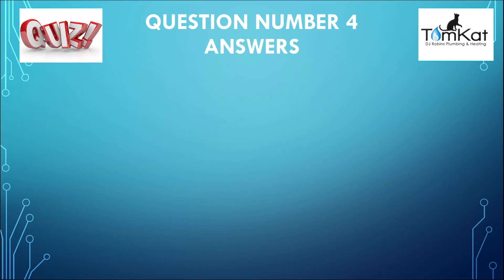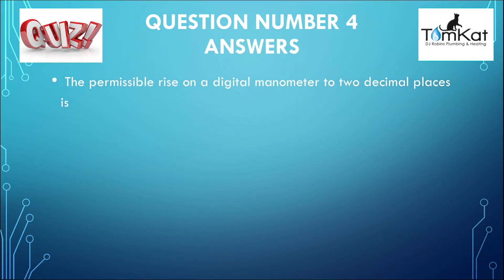The answer to question number four: the permissible rise on a digital manometer to two decimal places is — the answer was B — 0.25. That was the answer to question number four.